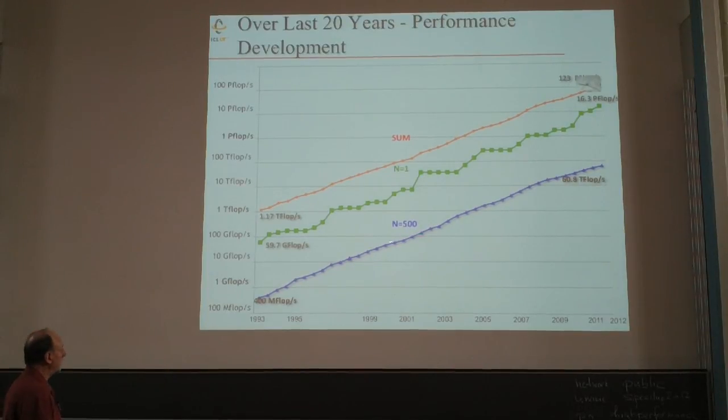Back in 1993, 60 gigaflops was the number one machine — a Thinking Machine CM5 at Los Alamos National Lab — and the bottom of the list was at 400 megaflops. The slope of the curve is better than Moore's Law, because of parallel processing: every time a new machine comes out, more processors are being used, giving things a boost.